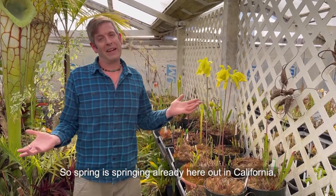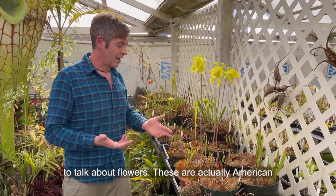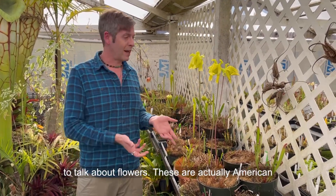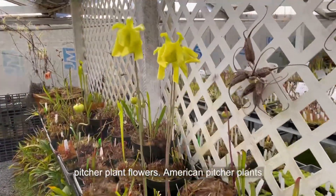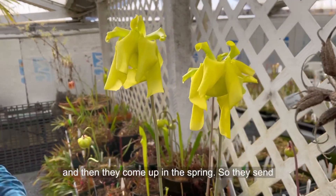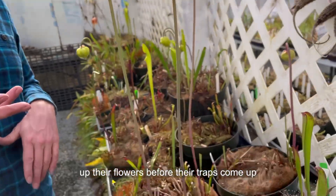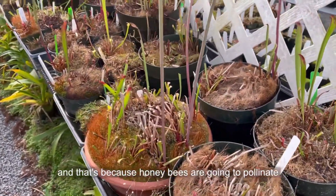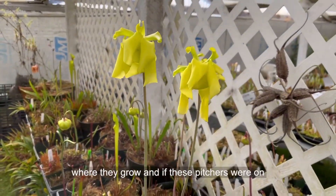Spring is springing already here in California at California Carnivores, and so I wanted to talk about flowers. These are actually American pitcher plant flowers. American pitcher plants go dormant in the winter, and then they come up in the spring. They send up their flowers before their traps come up, and that's because honeybees are going to pollinate these flowers in the southeastern United States where they grow.